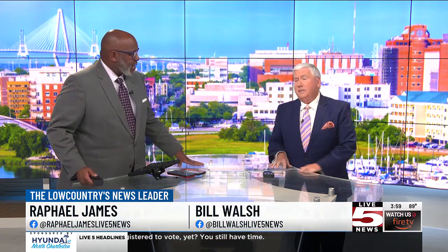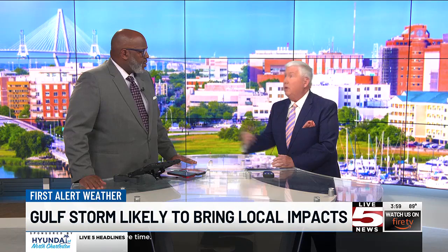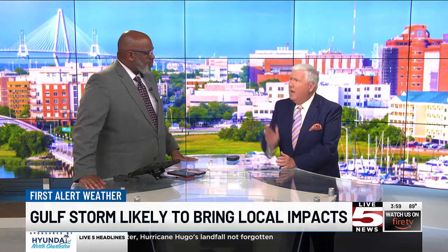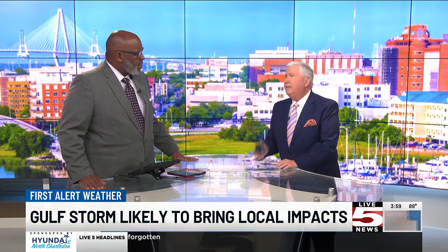Tell us more about this system you guys are tracking. Yeah, this system in the Caribbean right now is trying to get better organized. The models do take it up to strong Cat 2 status up toward the Florida Big Bend. But don't really focus too much on those lines because this is going to be a large storm. The potential impact here late this week is something we keep an eye on.